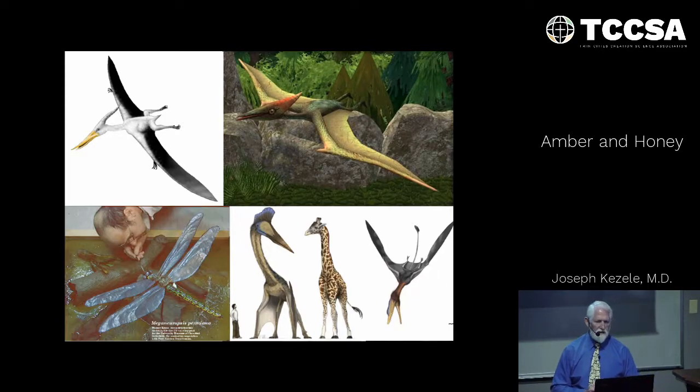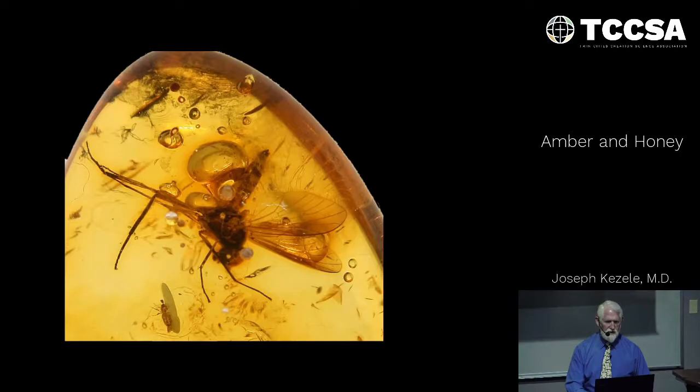Higher atmospheric pressure would have provided enough lift for huge organisms to fly — flying reptiles, some as tall as a giraffe, or the dragonfly with a 30-inch wingspan, for which we have a fossil. It's just an interesting side thought to consider as you look at these bubbles inside specimens of amber.